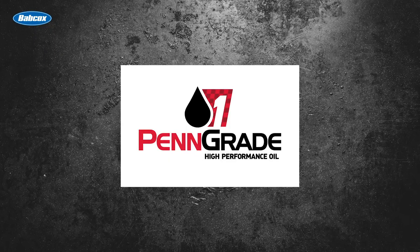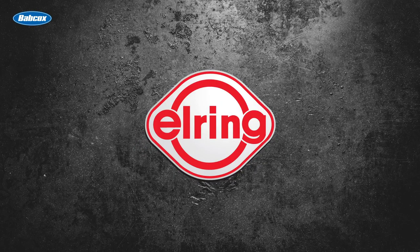This video is sponsored by Pengrade — precision, performance, Pengrade, always the original green oil. And by Elring — leading technology, leading service.